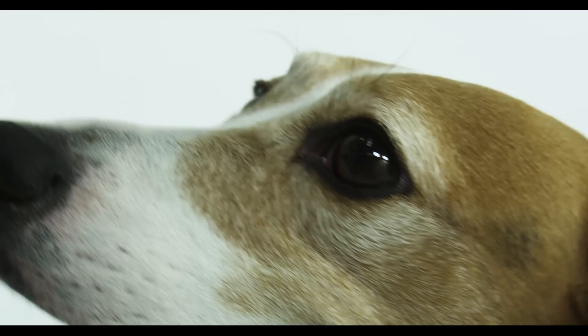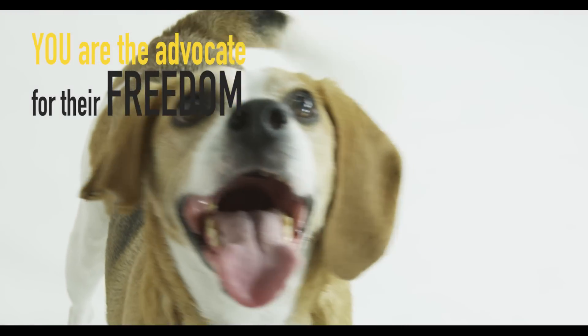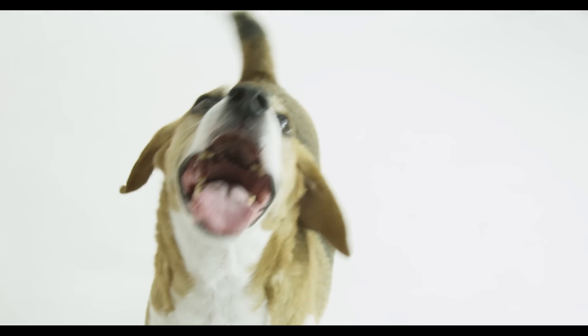The Identity Campaign empowers you to be the advocate for their freedom. They are counting on you. Please sign up today and welcome a new adopted dog or cat into your life.